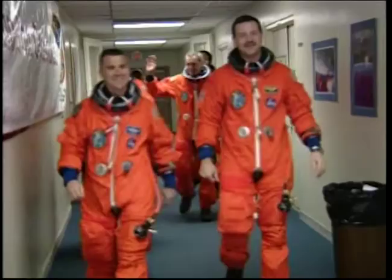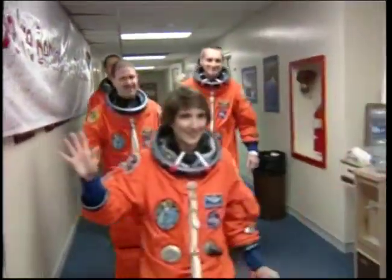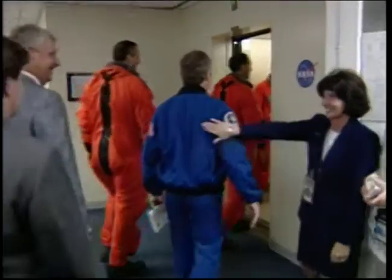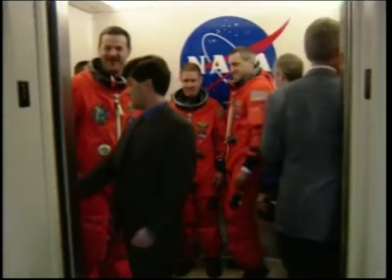This is Shuttle Launch Control, T-minus two hours, fifty-four minutes, forty-two seconds and counting. The STS-109 flight crew is now leaving the suit-up room on the way to the elevator for the ride down to the ground floor to board the Astrovan for the twenty-minute ride out to launch pad 39A.